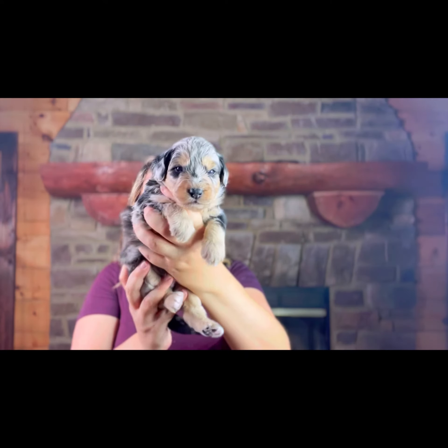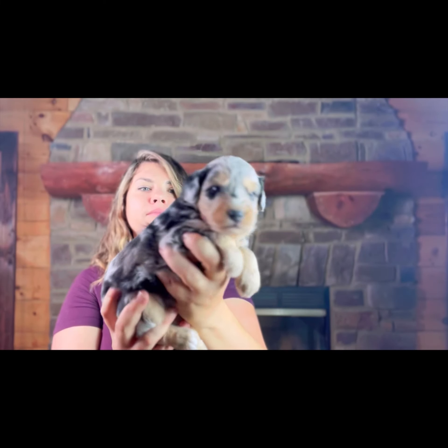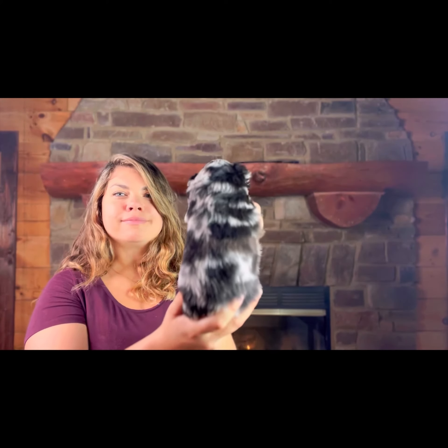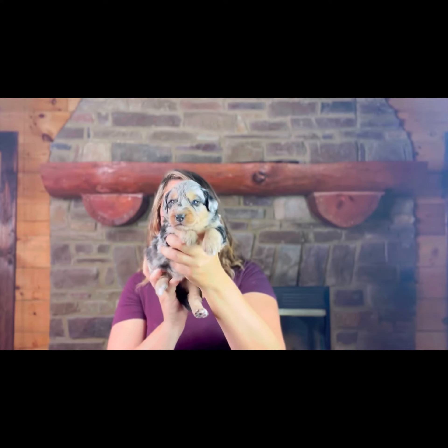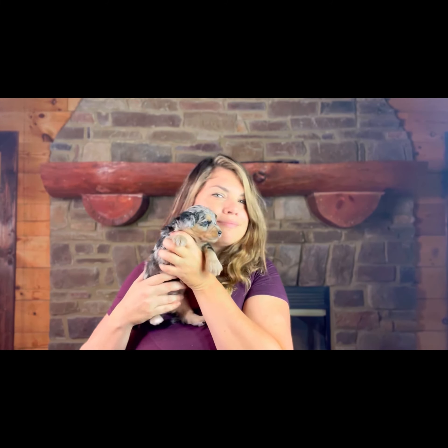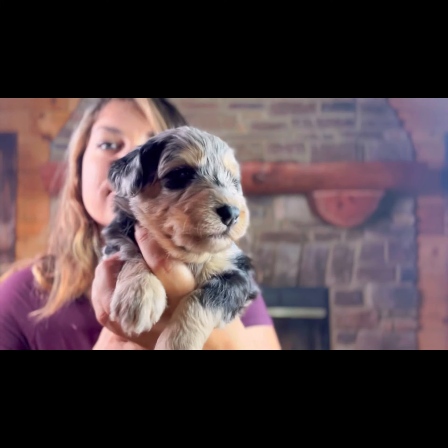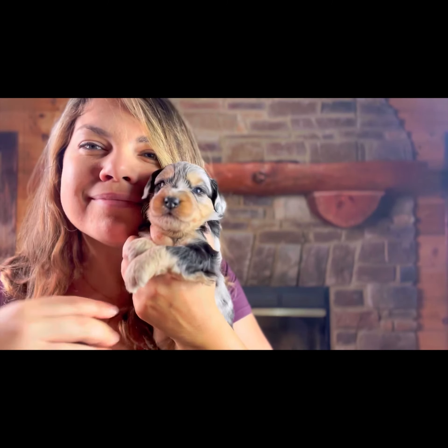As far as size, he is our third largest male in the litter. He's pretty much tied with Dasher at the moment, just maybe at 0.01 ounces under Dasher. And it looks like his eyes will most likely be turning to brown or green, maybe merled with a little bit of blue. That is Blitzen.